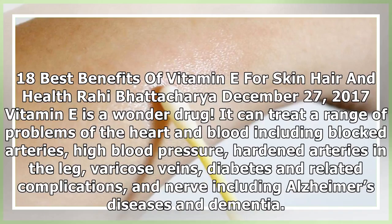18 Best Benefits of Vitamin E for Skin, Hair and Health. Vitamin E is a wonder drug. It can treat a range of problems of the heart and blood, including blocked arteries, high blood pressure, hardened arteries in the leg, varicose veins, diabetes and related complications, and nerve diseases including Alzheimer's disease and dementia.